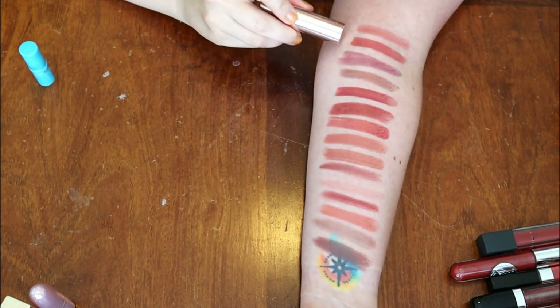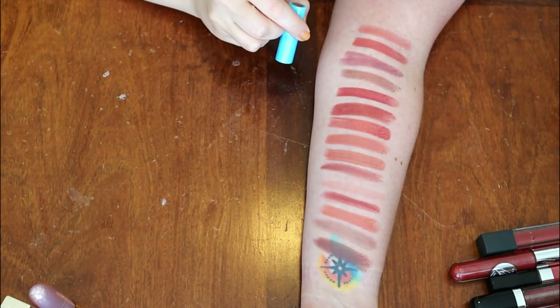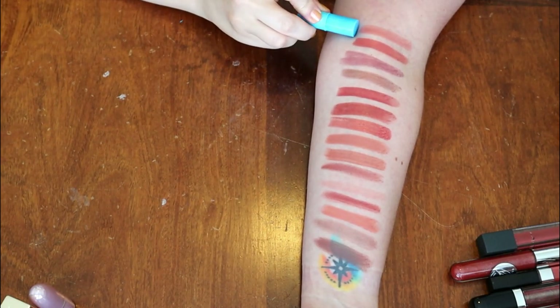ColourPop Layover — keeping it. This one is a sample from Tarte in the shade Rum Punch — as pretty as it is, I'm keeping others that are very similar in shade, so I'm going to go ahead and declutter.